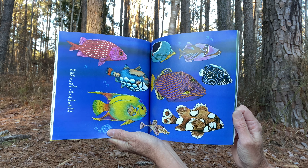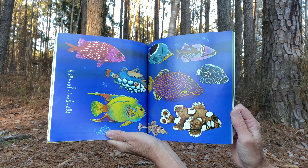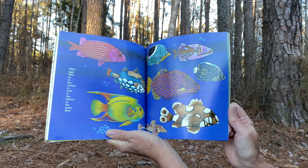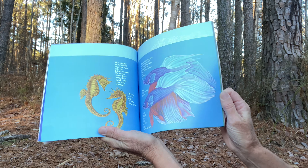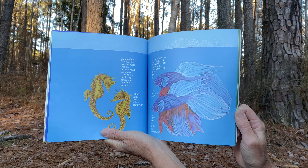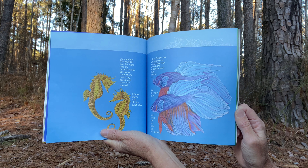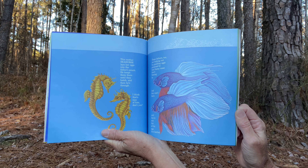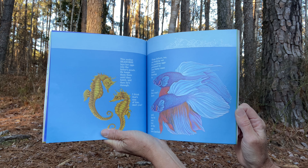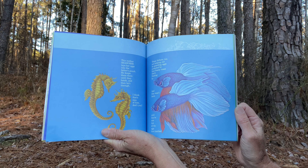And fish eggs that float up to the surface or sink to the bottom of the ocean floor. This mother seahorse lays her eggs into the father's pouch. He keeps them there until they hatch, and then he's through. I think that's nice of him, don't you?